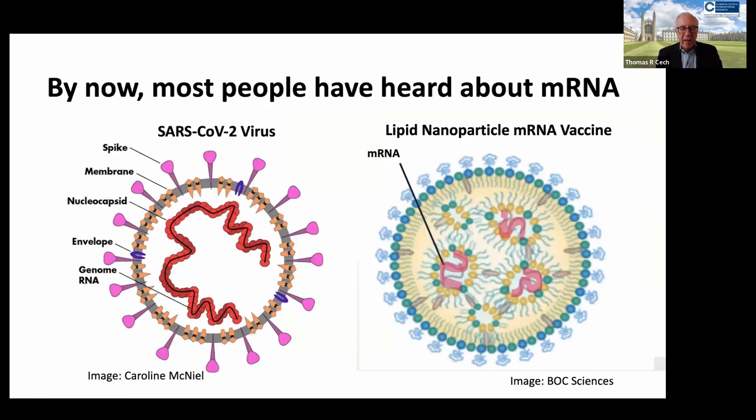Most people have heard about mRNA — messenger RNA — and that's because of the mRNA vaccines that were used to vaccinate against SARS-CoV-2. Here you can see, roughly to scale, that remarkably the lipid nanoparticles used to deliver the mRNA vaccines are about the same size as the SARS-CoV-2 virus itself. They have a lipid-rich outer layer and the RNA, shown here in red, is on the inside of the particle.